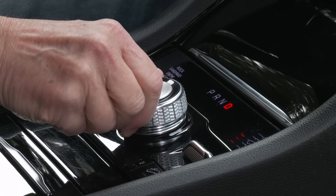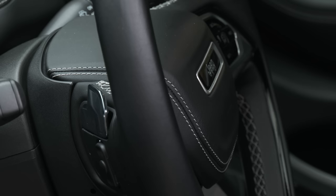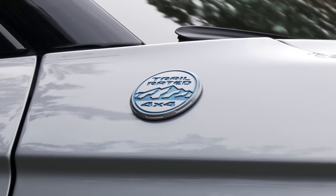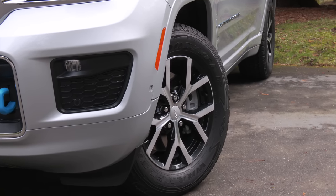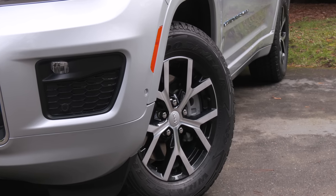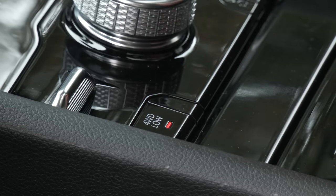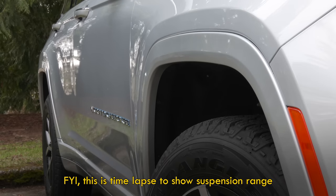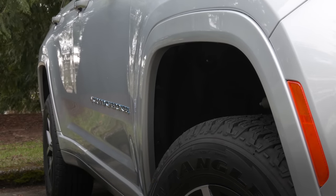The gearbox is an 8-speed. It's easy to shift past reverse if you're in a hurry doing a three-point turn — ask me how I know. Manual control is done with small steering wheel paddles. The $1,100 off-road group replaces Quadra-Trac II with Quadra-Drive II, adding a rear electronic limited-slip differential to the two-speed transfer case. Quadra-Lift air suspension, standard on all but the base 4xe, hikes the 8.4 inches of ground clearance to 10.9 — that should get the kids to daycare.